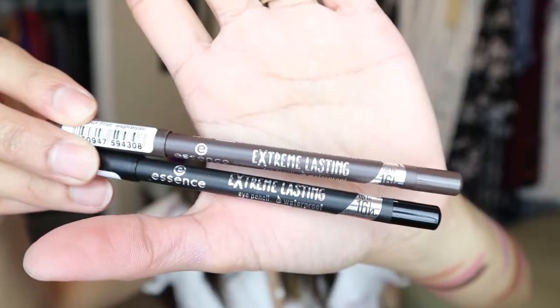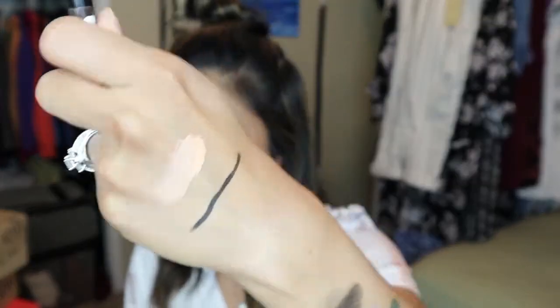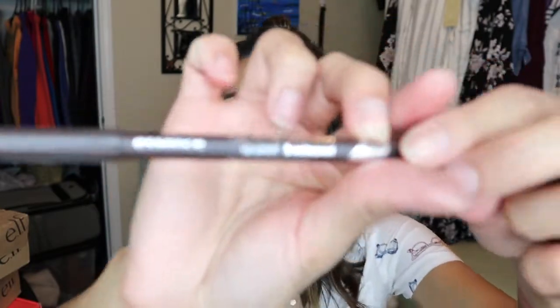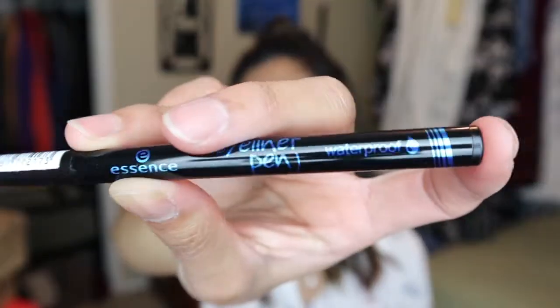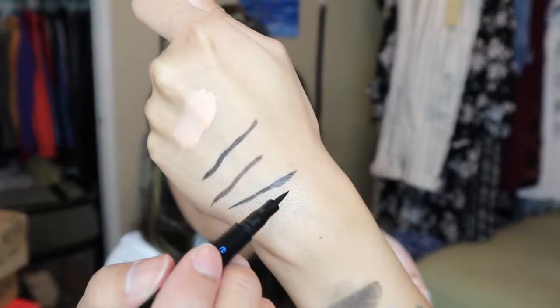I got a couple of eyeliners from Essence — a black and a brown. These are the Extreme Lasting Waterproof Pencil Eyeliner. The black is very creamy and a really nice black, and the brown shade is called 'But First, Espresso' — I love that name! I also got their liner pen waterproof eyeliner in black, which is a fine felt-tip pen. They're both very creamy eyeliners.